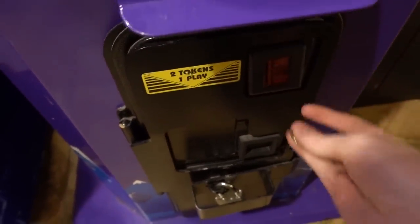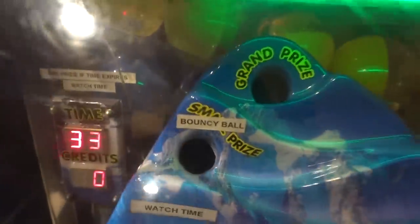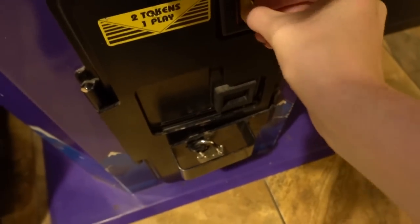Now we're going to play Gravity Hill. Let's put in our two tokens. This might be a little hard to do with one hand, but we're going to try it. Look at the prizes they have in there. We just got to get this marble up to the top. There are two holes — one's a bouncy ball for the small prize, and then there's the grand prize, which is one of those balls back there. This is actually not too hard to do with one hand.